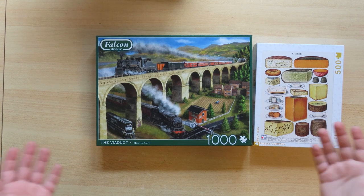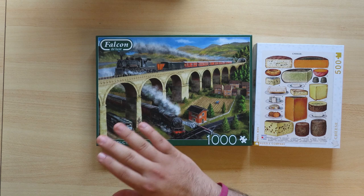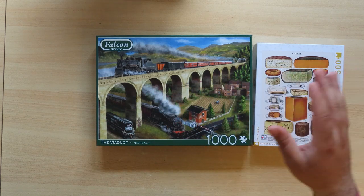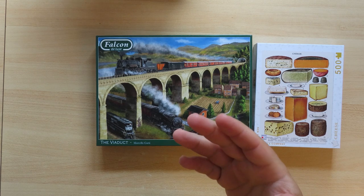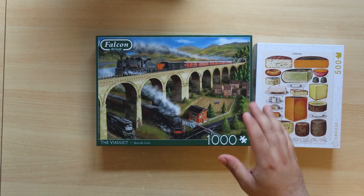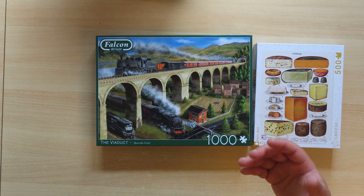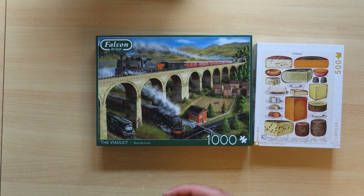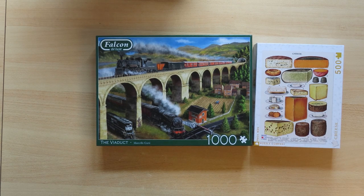I've seen on YouTube that jigsaw puzzles with a gradient going from red to green to blue are said to be among the easiest you can make. Yeah, it may be the case — if you are good at identifying those hues of colors. But if that's not your forte, they may actually be somewhat difficult.